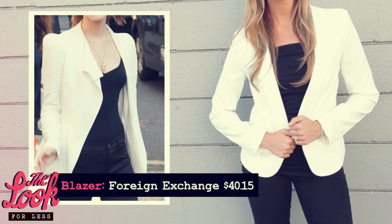Starting with the blazer, which I found at a budget-friendly store called Foreign Exchange. I find a lot of pieces here. This white blazer retails for $40.15 — it was a steal. Look how great it fits you. This is actually my favorite part of the overall look. A sleek, cool white blazer is so trendy and yet so classic at the same time. It's a modern go-to for me.